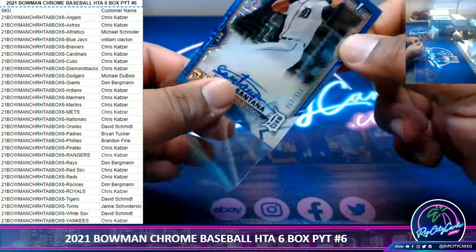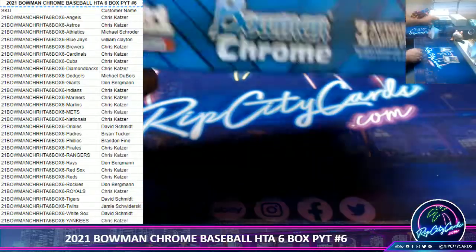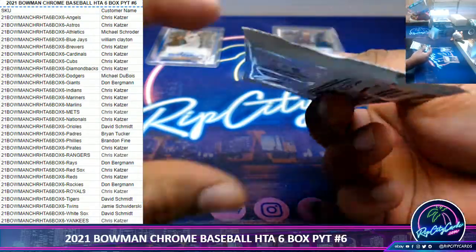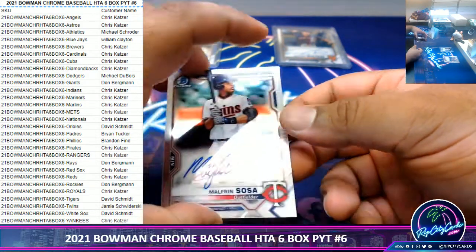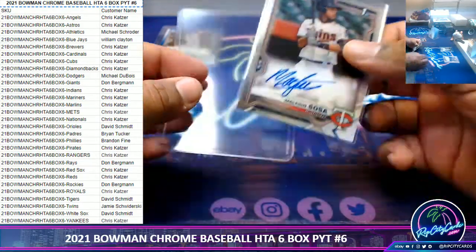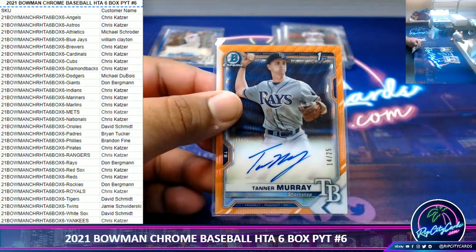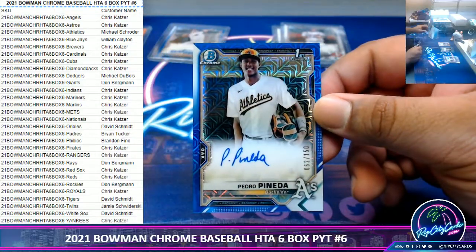Christian Santana, $150 Tigers. Ooh, damn — that could have been huge. Still a nice color though. Anyway, Walters and Sosa — Twins here. We got Tanner Murray to 25, Rays. That is not the Ray you want, but very nice color.